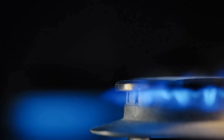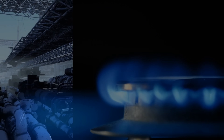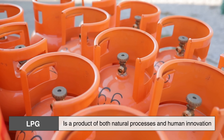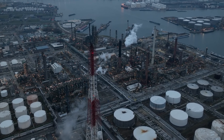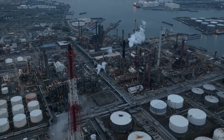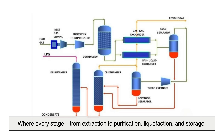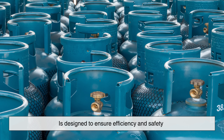The question of how LPG is made brings us to a broader understanding of its role in our lives. From deep underground reservoirs and crude oil refineries to the cylinders we handle in our homes, LPG is a product of both natural processes and human innovation. It represents the ability to harness raw hydrocarbons, refine them into pure fuels, and transform them into a form that is safe, portable, and practical. Its journey is one of precision and care, where every stage — from extraction to purification, liquefaction and storage — is designed to ensure efficiency and safety.